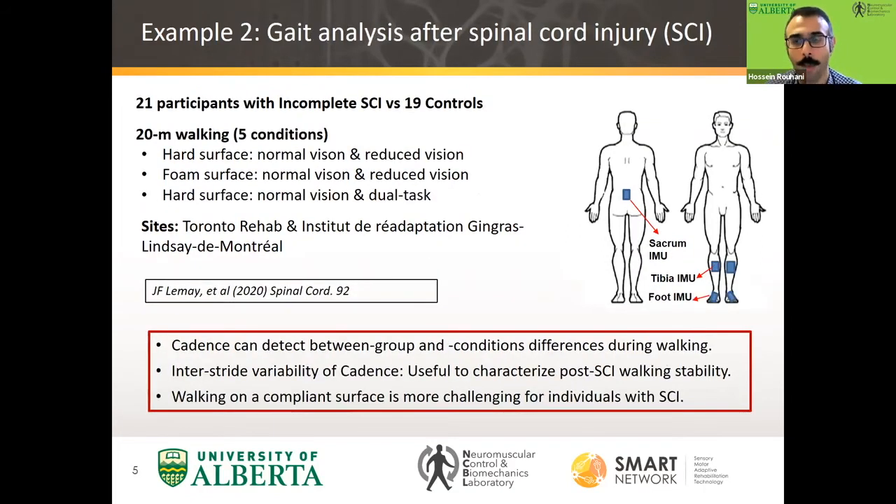Similarly, we conducted gait analysis in 20-meter trials and six-minute trials under different conditions, including reduced vision and reduced somatosensory sensation using foam shoes. We found that we could reliably measure gait parameters and gait variability, and that these gait parameters were able to characterize neurological impairments after a spinal cord injury.